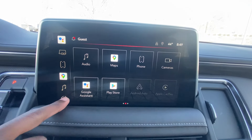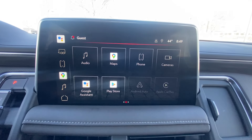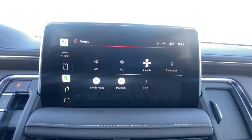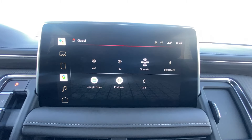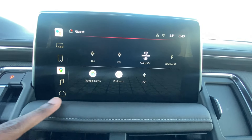On the bigger GM SUVs we have this Google screen. We have Google Assistant, of course, along with AM, FM, XM radio, Bluetooth audio, wireless Apple CarPlay, Android Auto, and you also get news and podcasts as well.